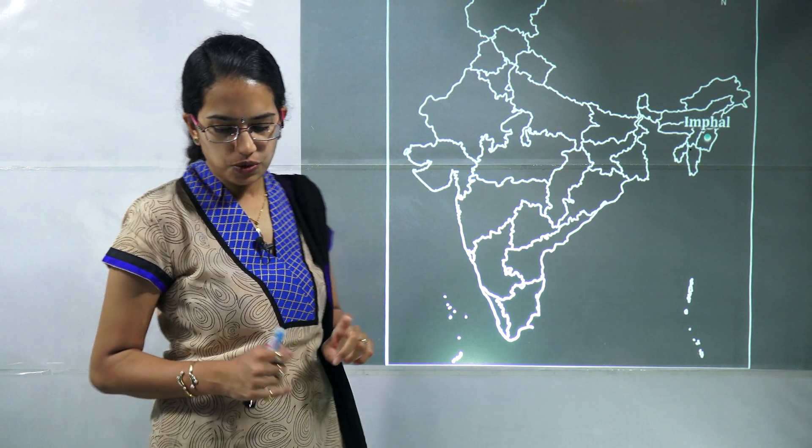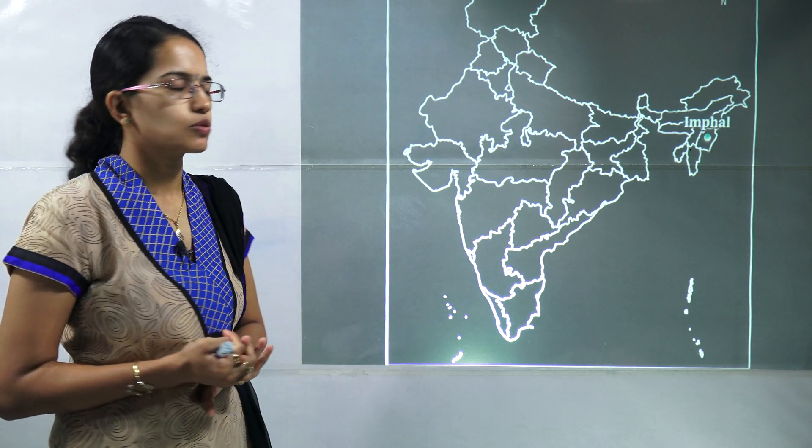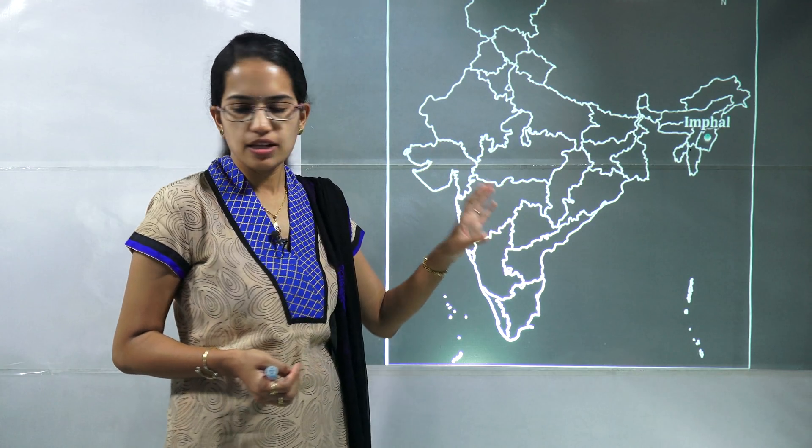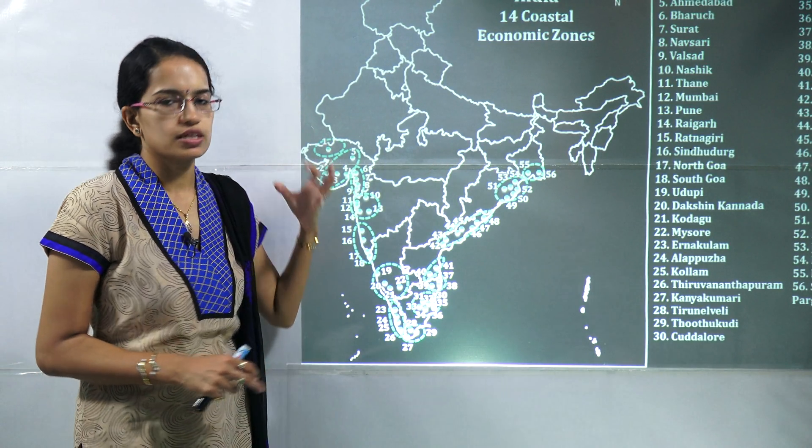The next location is Imphal, where the Indian Science Congress and the seventh Women Science Congress took place. So Imphal becomes important. The next are the fourteen coastal economic zones.